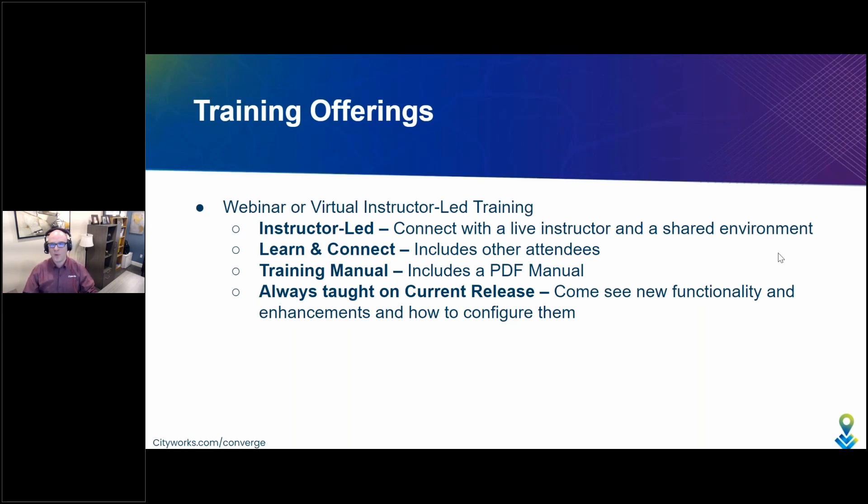It's important to note that web training, or this webinar virtual instructor-led training, is always taught on the current release. This is important because you may see something that's different from your own environment — it's probably because we're on the current version and maybe you're a step or two behind. Many have come and taken our training just to see new functionality and enhancements, or even to preview CityWorks applications they don't yet own to understand what it will take to configure and release that content. We welcome all to come and take all training.